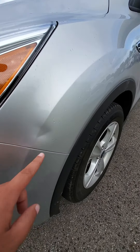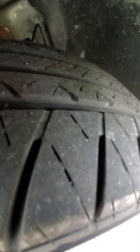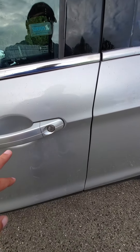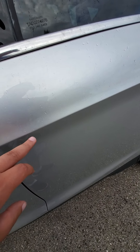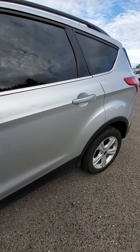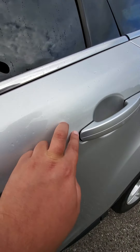You have a scratch right here, a dent — tires are pretty decent. You have a slight dent right there, right here, and it looks like you've got two very, very small ones right here. I don't know if you can see there — they're not with the raindrops.